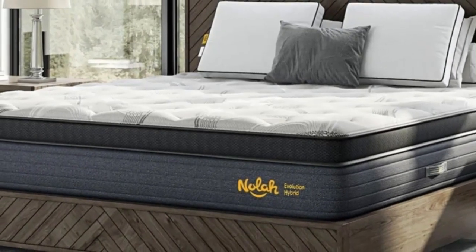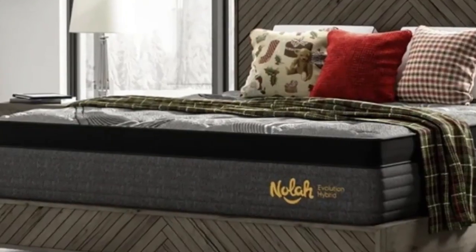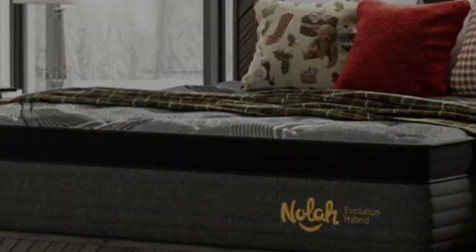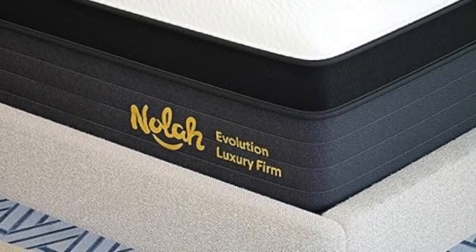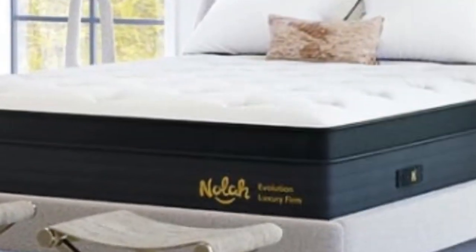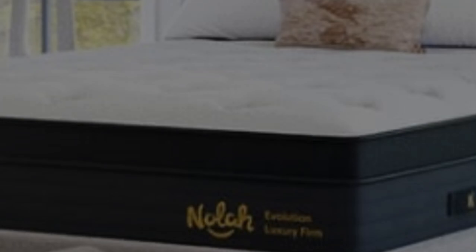The side and back sleepers on our team preferred the plush and luxury firm options, which translate to medium (5) and medium firm (6) feels, respectively. Stomach sleepers appreciated the firm (8) option, since this sleep position requires a flat, supportive surface for proper spinal alignment.